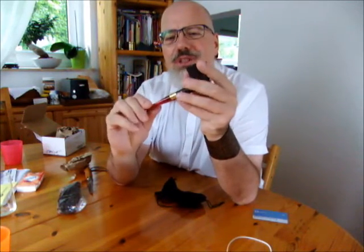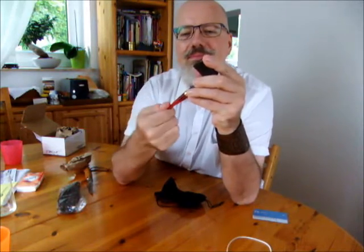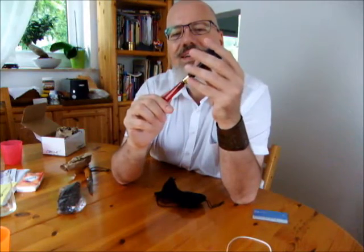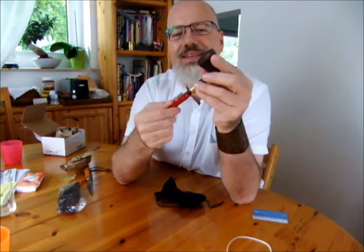The brass here has a hammered kind of finish. He told us on Facebook that he doesn't really hammer it, but it looks stunning.